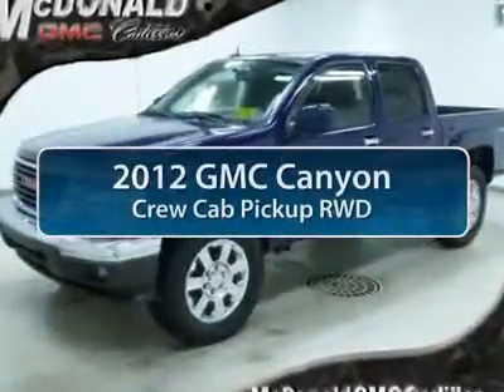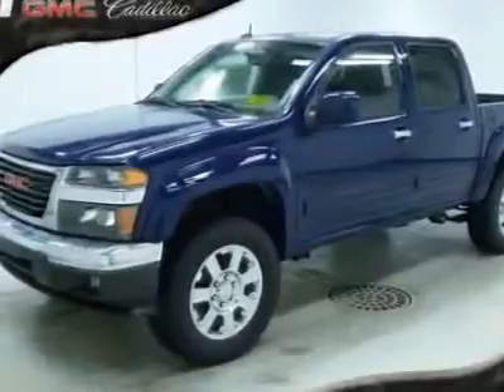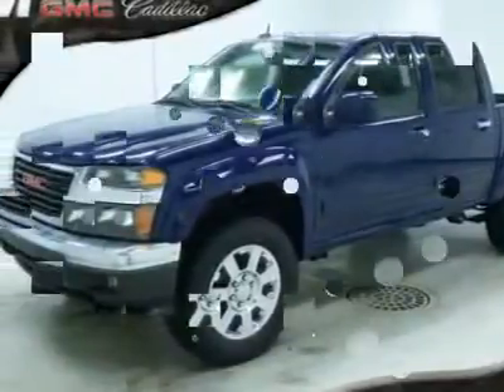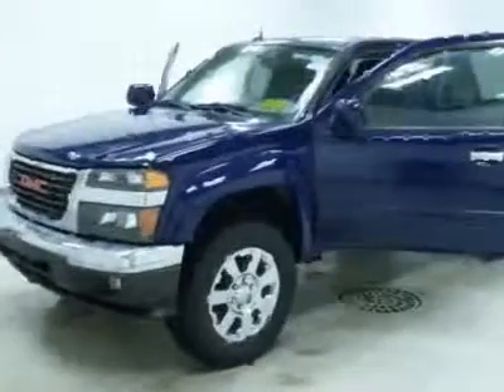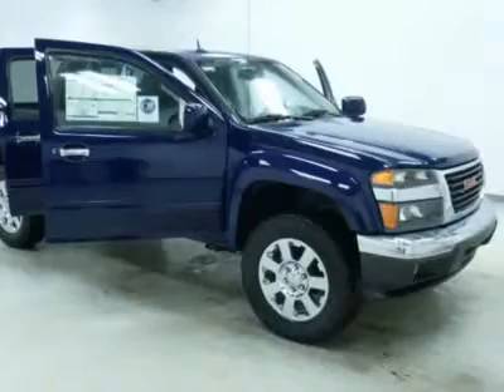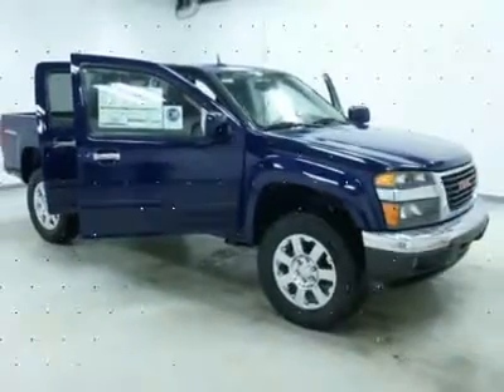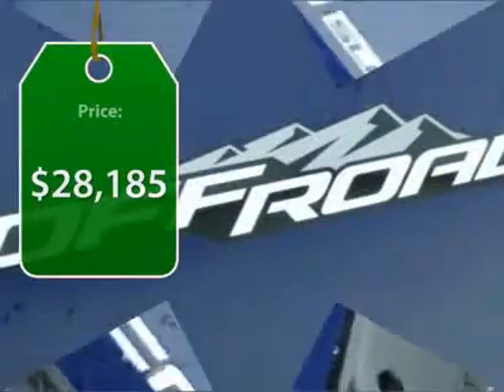The 2012 GMC Canyon. With one of the most powerful standard four-cylinder engines in the class, the Canyon lets you enjoy 18-city, 25-highway EPA estimated MPG and is engineered to absorb the bumps, handle the curves, supply superb traction, and provide seating for five. And it's priced below $30,000.